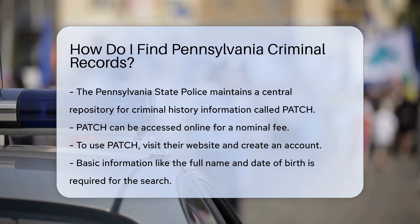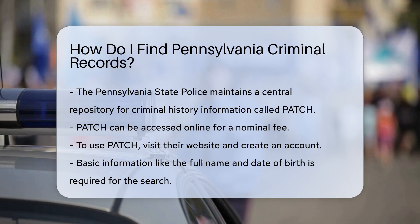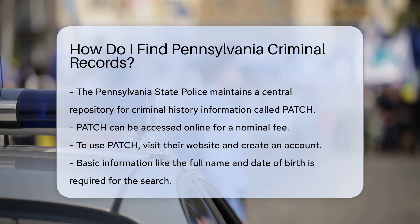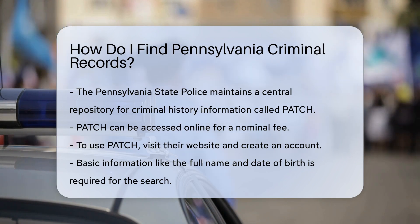The Pennsylvania State Police maintains a central repository for criminal history information. This is called the Pennsylvania Access to Criminal History, or PATCH. You can access PATCH online for a nominal fee.